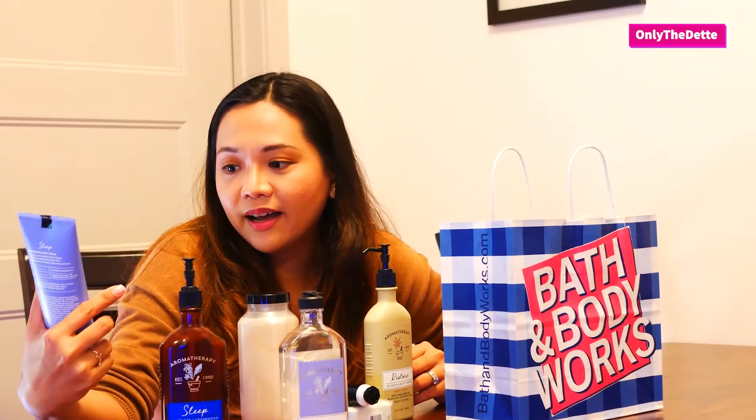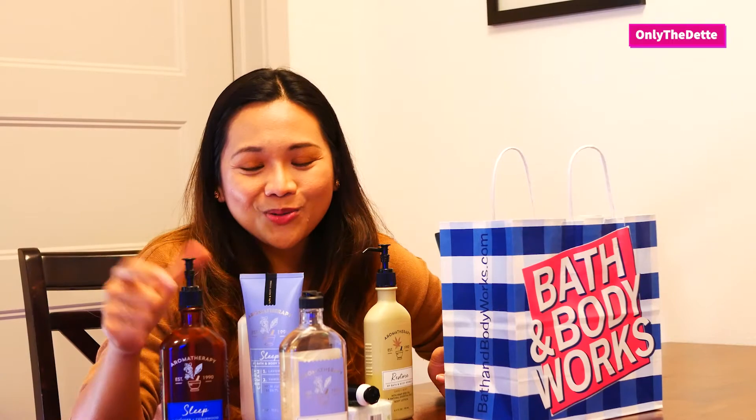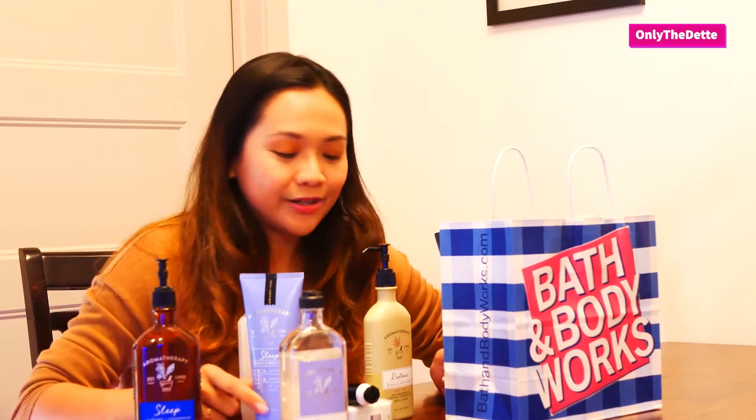This one is a body cream, and with the dry weather here in Utah, I think a body cream is better — especially as we're transitioning to fall and then winter. A cream is more moisturizing than a lotion; I forgot the exact percentages. I should know that as a pharmacist, but I didn't teach module five in the Philippines, which covers dosage forms, so I've forgotten.